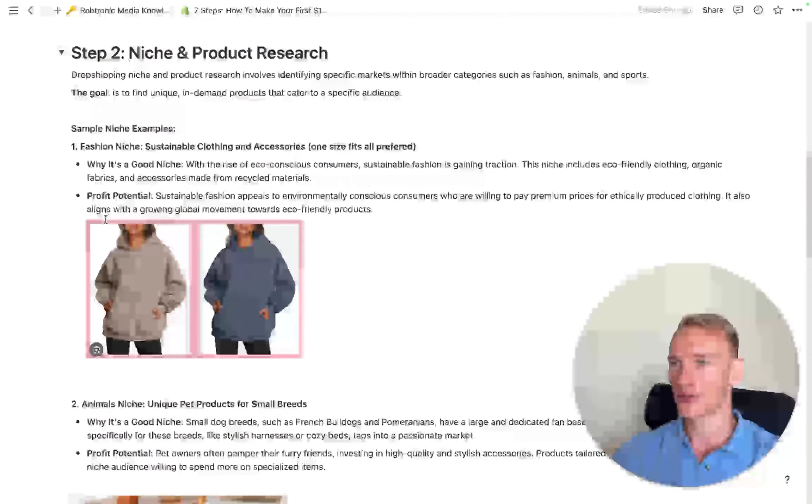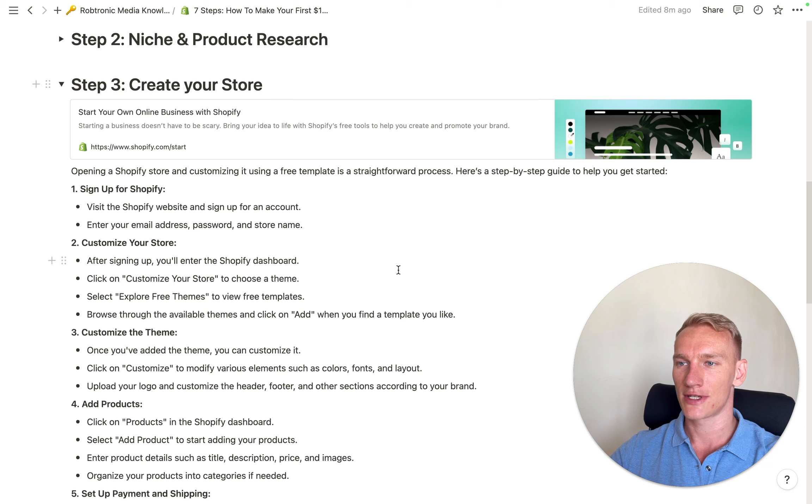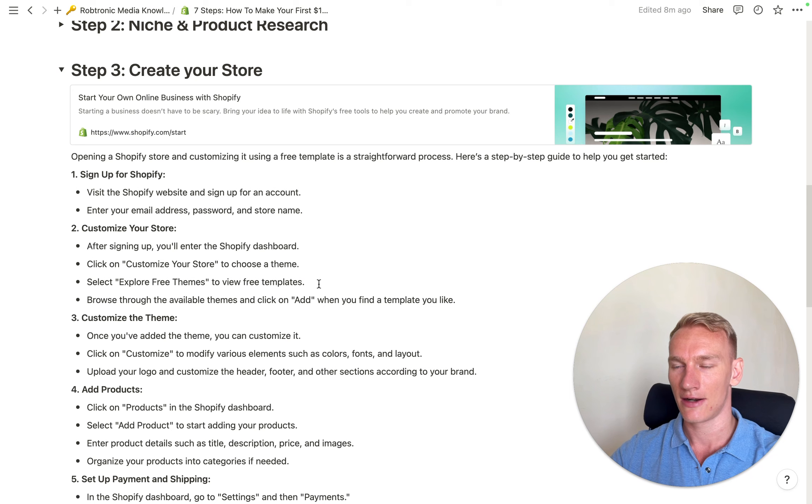Step three is to create your online store. There are basically a few ways — you can go the difficult route with WooCommerce, which took me two years to fully understand, or I highly recommend starting with Shopify because it's really straightforward. Within the first three days you can have your own store. You sign up using the link, select any of the free themes — Shopify is a billion-dollar company so their free themes are really good. They currently have a plan for around one euro a month for the first three months, and after that it's about 25 to 50 euros a month.